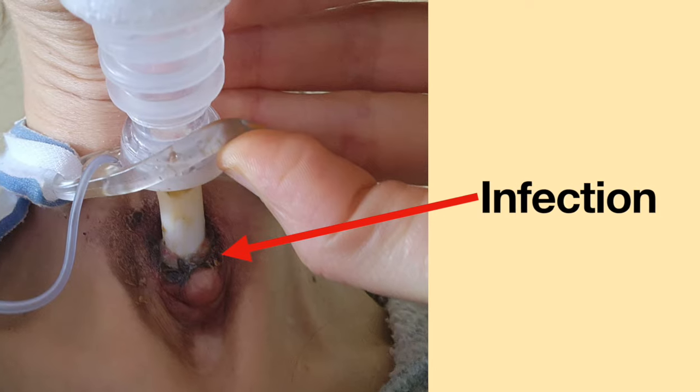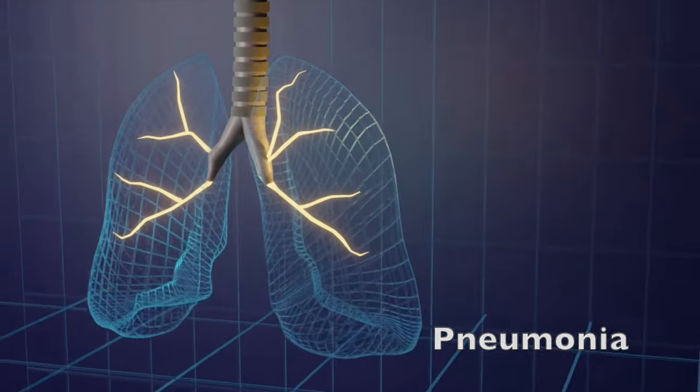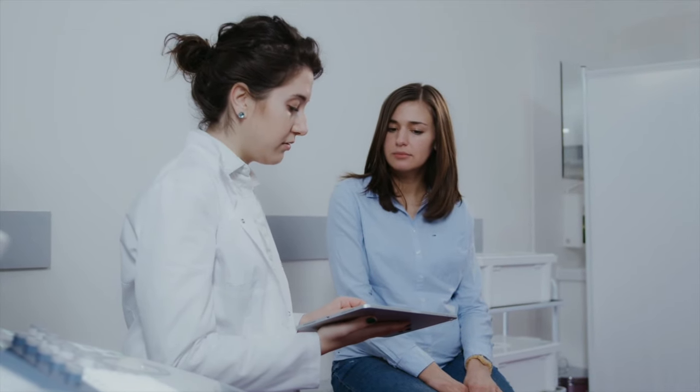The day after my procedure, my tracheostomy site became infected. A few days later, the bacteria traveled down into my lungs and caused pneumonia. The lesson I learned from this experience is I need to have contact with the anesthesiologist before the procedure. If the medical provider feels my tracheostomy tube needs to be exchanged, the correct size tracheostomy tube should be available on the day of the procedure. I never wanted to have my tracheostomy site damaged again — it was very painful and made my tracheostomy tube not work properly until my trachea healed.